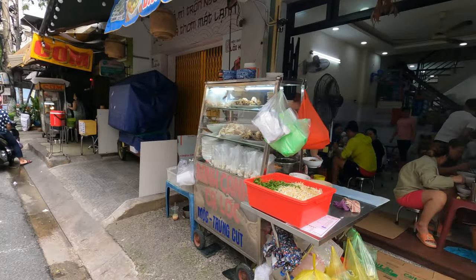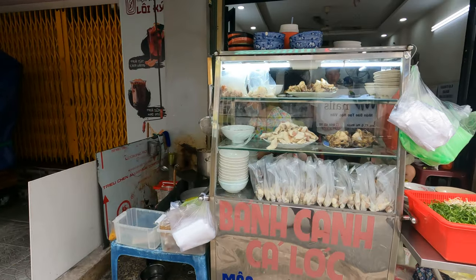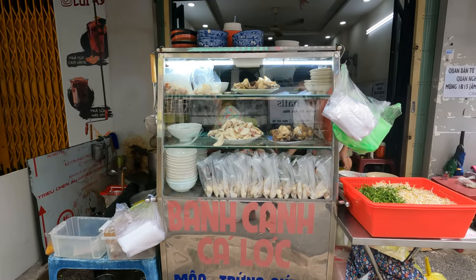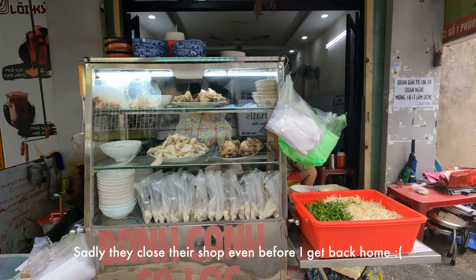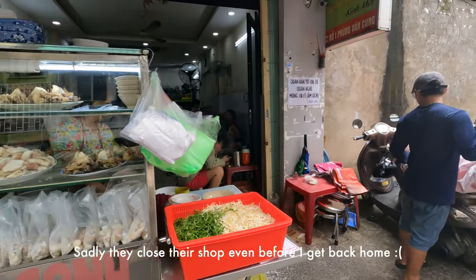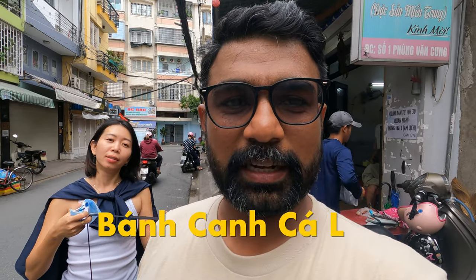You can see how tiny this place is, but their food is like top, top quality. I really love it — I think I will make this my go-to dinner. So guys, that was 'Bankan Ca' — bankan is the noodle name and 'ca' is like fish, or a kind of fish I guess.